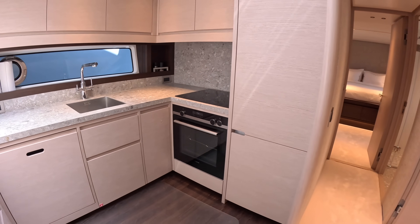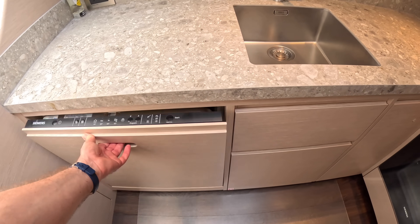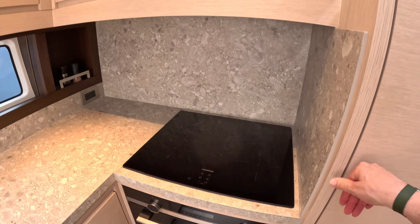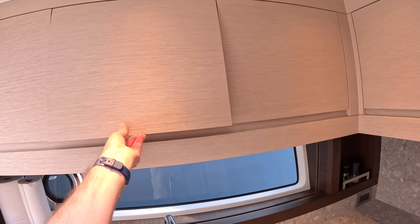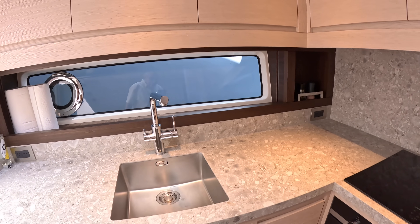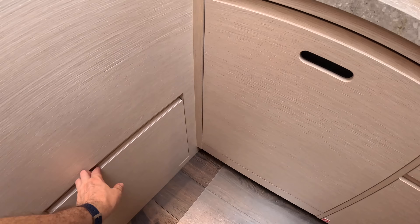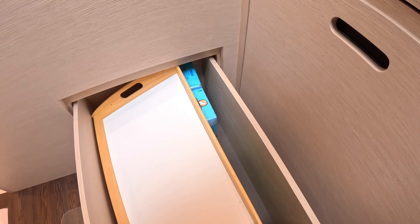There's a dishwasher, fridge freezer underneath, cooking cupboards, crockery storage — decent size and very practical, with plenty of additional storage throughout.